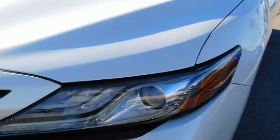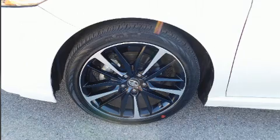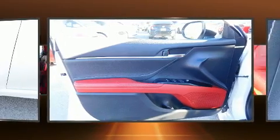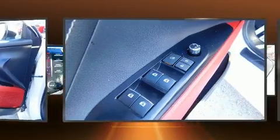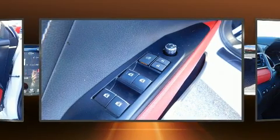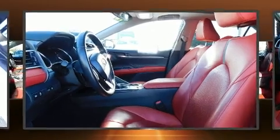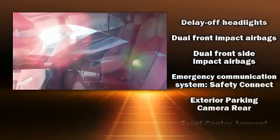Toyota infused the interior with top-shelf amenities such as front and rear reading lights, a built-in garage door transmitter, an automatic dimming rearview mirror, a blind spot monitoring system, and power seats. Features such as automatic climate control and leather upholstery prove that economical transportation does not need to be sparsely equipped.